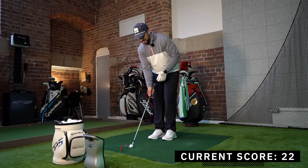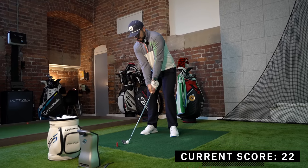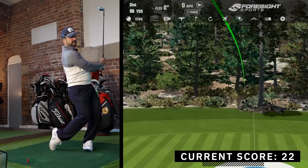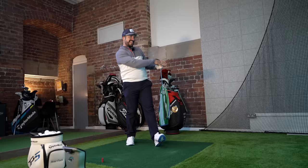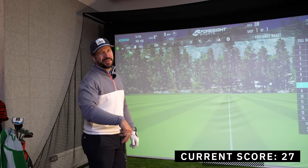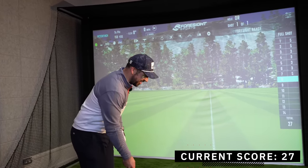Pitching wedge, 120 yards — just a three-quarter swing. Solid contact. A bit left — cutting back. Settling. I keep forgetting to do this after every shot. That's the guarantee now — it's got to be a good shot, I can't just go ripping it out after a shank.